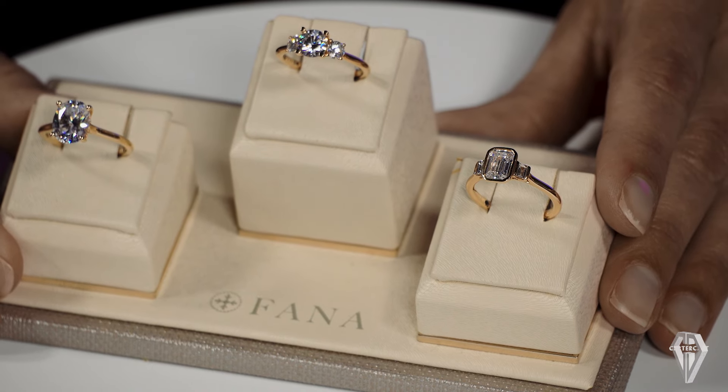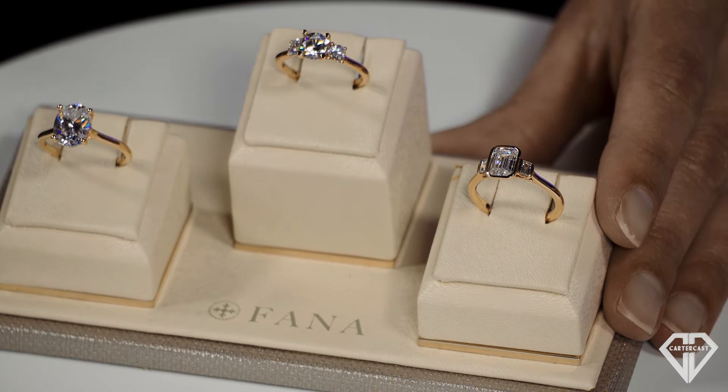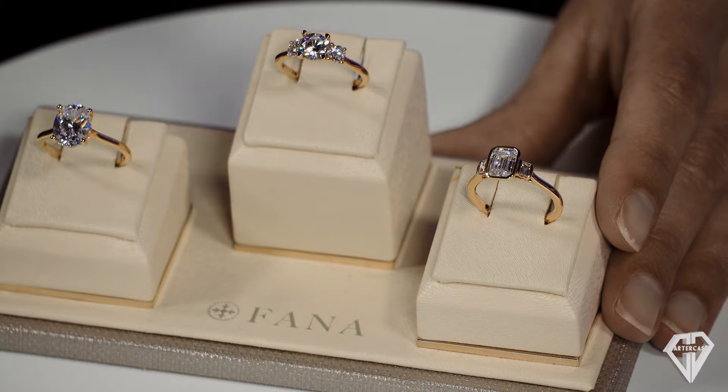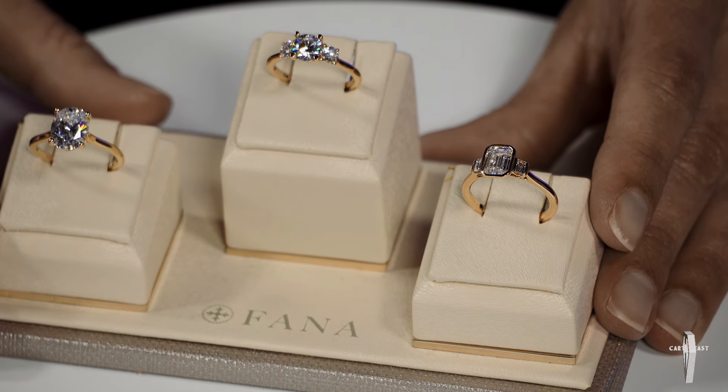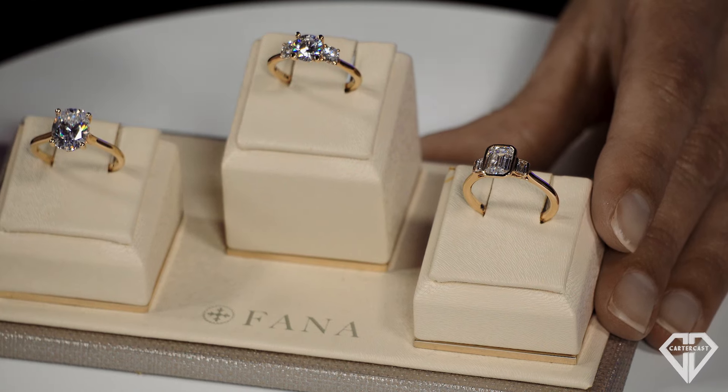I brought you a beautiful oval solitaire. It's classic yet a little refined, which is why I chose to bring you something that's kind of basic but rounded. It's comfort fit, and the head is integrated — that's the part that holds the diamond in — so a wedding band sits right up next to it, which is very important to most people.